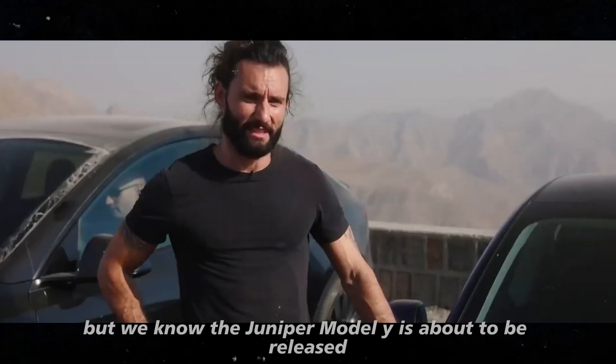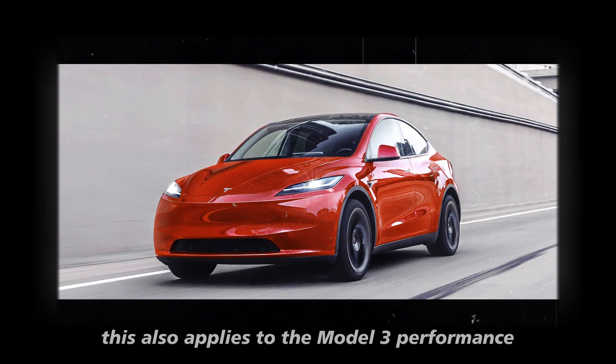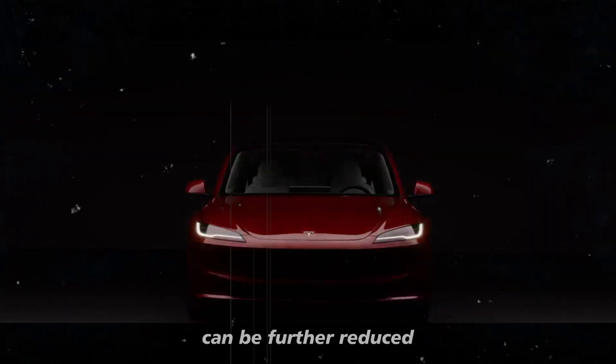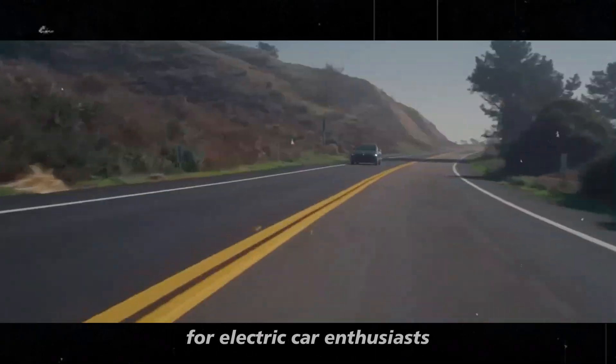But we know the Juniper Model Y is about to be released, so if you're not in a hurry to buy a vehicle, it's worth the wait. Speaking of the tax credit, this also applies to the Model 3 Performance. The new price of $53,000 can be further reduced with the $7,500 tax credit, making it even more attractive for electric car enthusiasts.